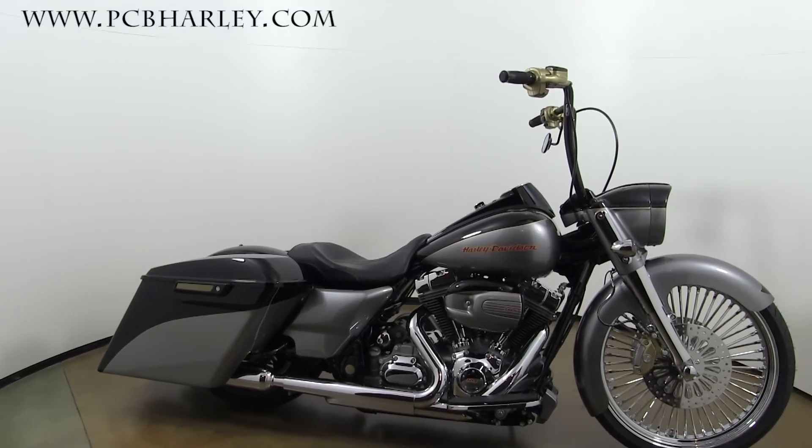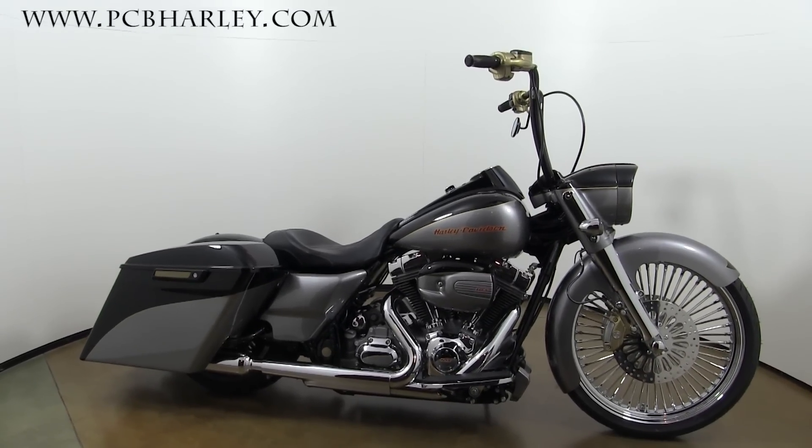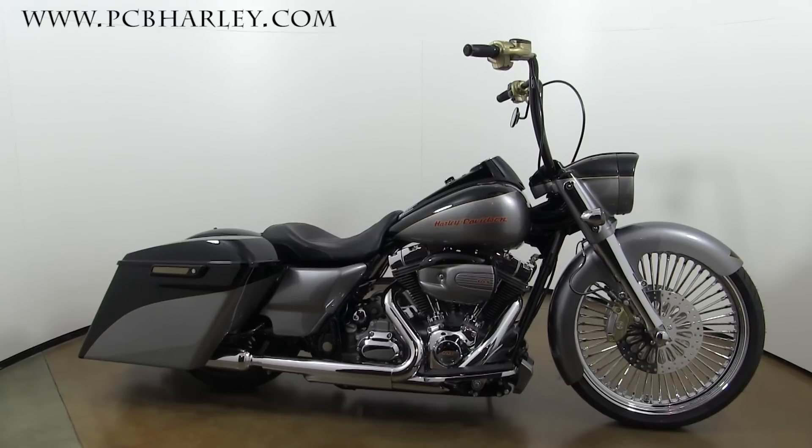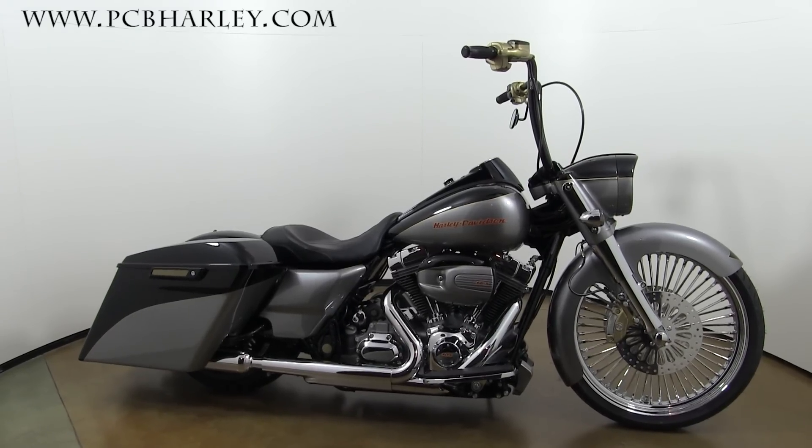Custom inserts in our latches. That's our entry for the 2016 Baddest Bagger Competition. All the bikes turned out fantastic, and we wish all our competitors best of luck. We'll see you in PCB. Thanks for checking us out.